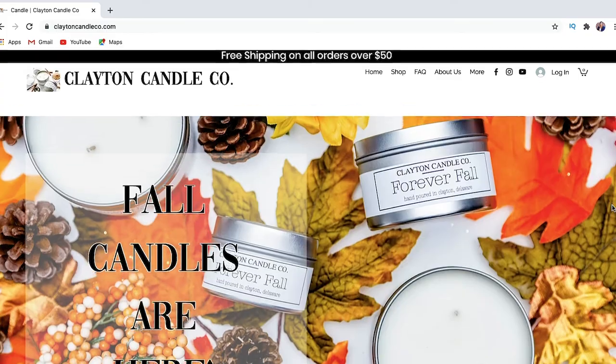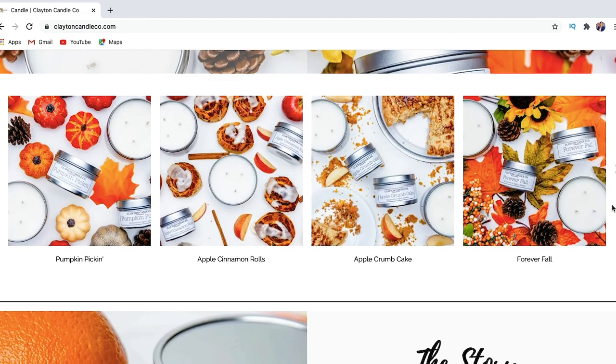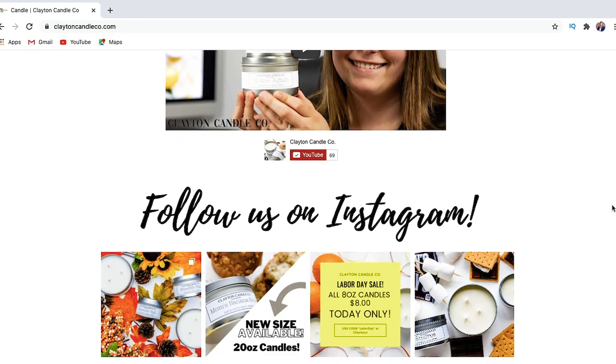If you don't follow me on social media, that's where you'll find my latest candle scents. You can also follow me on my website, cleatoncandleco.com, where you'll find all of my collections. I also have specialty candles that are limited time only. I have an herb collection coming out — sage, eucalyptus, lavender, and chamomile — I've made test batches and I absolutely love them, so those will be up on the website shortly.